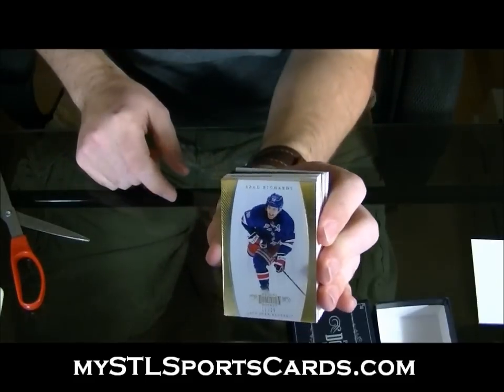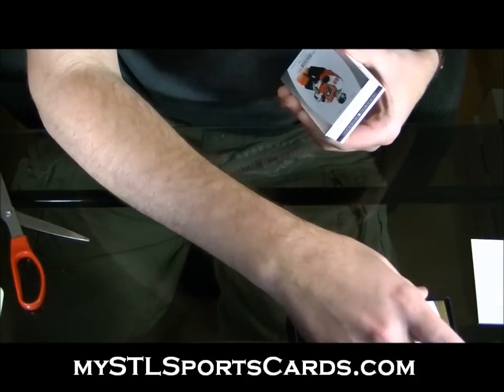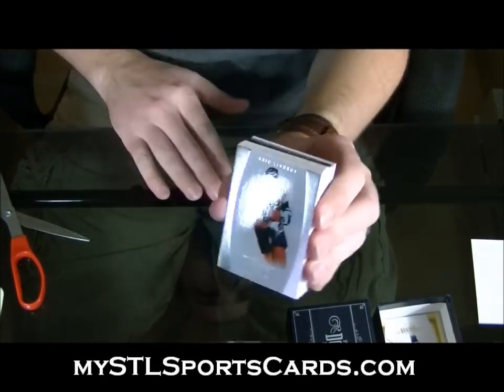Gold. Numbered 11 of 25. Brad Richards. Gold. Eric Lindros, numbered to 199.